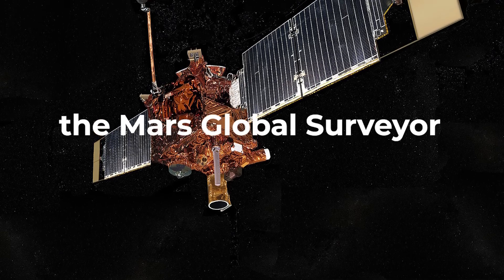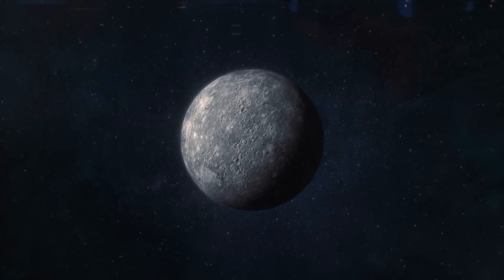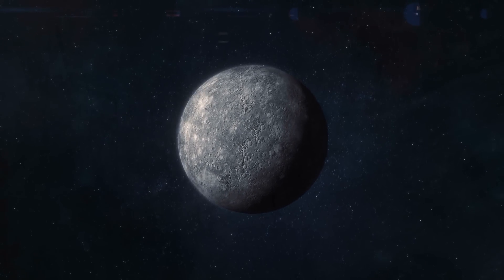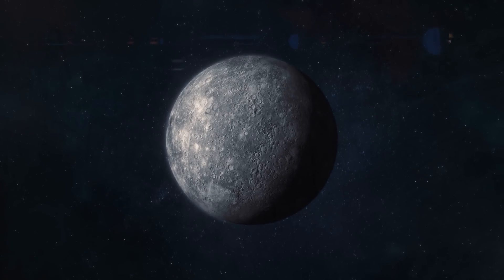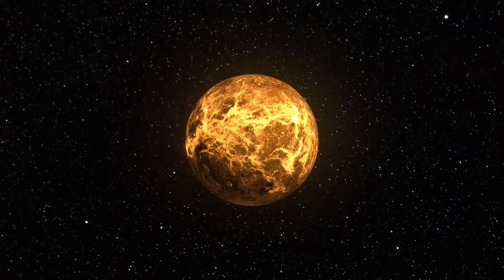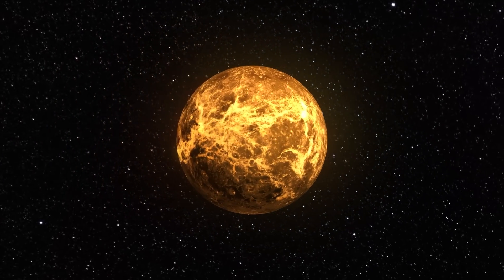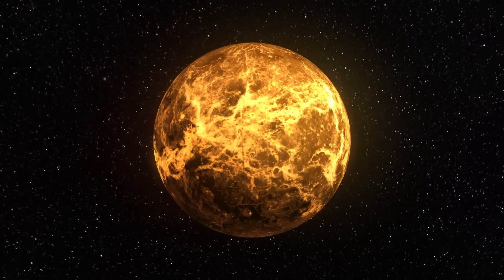Mercury is the closest planet to the Sun and has a very weak gravitational field — much too weak to hold a moon of its own. Venus, on the other hand, has a much stronger gravitational field, but is still probably too weak to hold onto a moon.